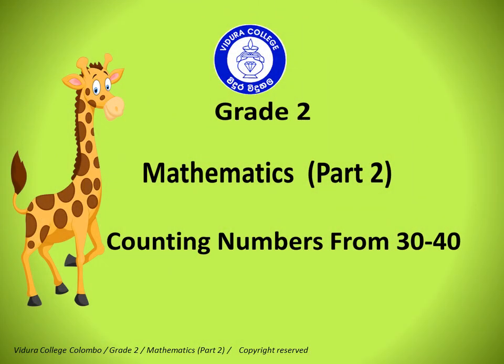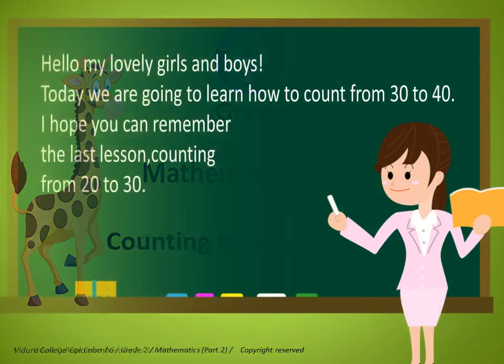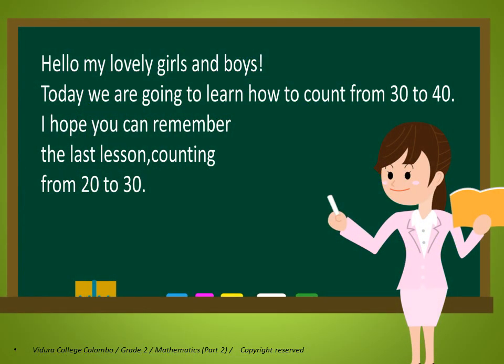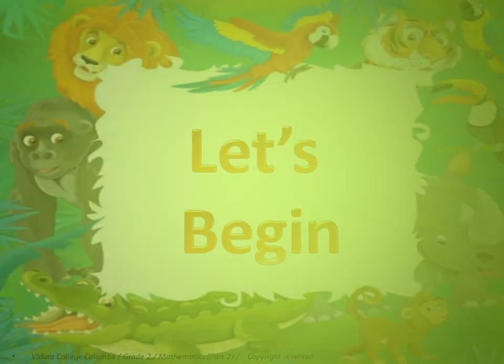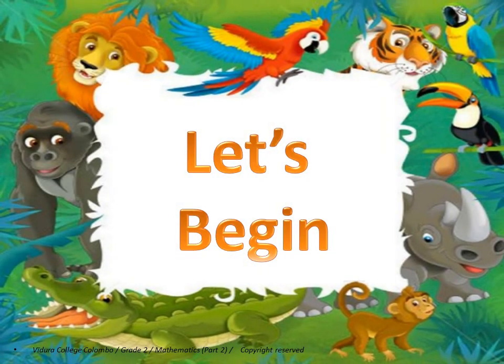Grade 2 mathematics, part 2: counting numbers from 30 to 40. Hello, my lovely girls and boys! Today we are going to learn how to count from 30 to 40. I hope you can remember the last lesson, counting from 20 to 30. Let's begin.